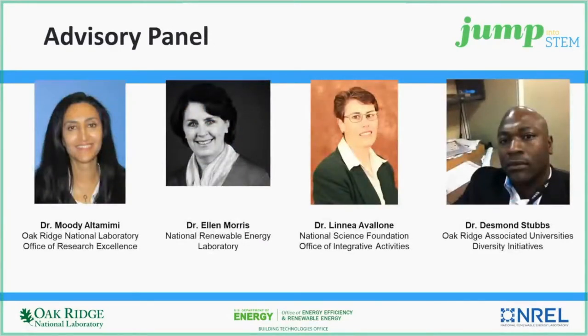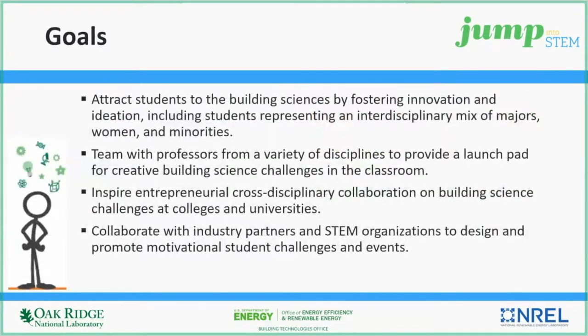We also want to introduce our advisory panel with representatives from ORNL, NREL, NSF, and the Oak Ridge Associated Universities (ORAU). They provide guidance to us on outreach and to the program as a whole. Our goals emphasize cultivating diversity of thought by underscoring the importance of interdisciplinary teams inclusive of women and minorities, and leveraging public-private partnerships with industry partners and STEM organizations.